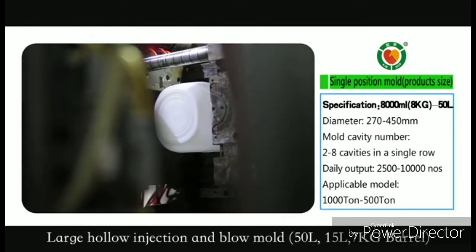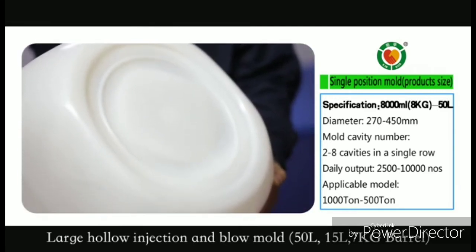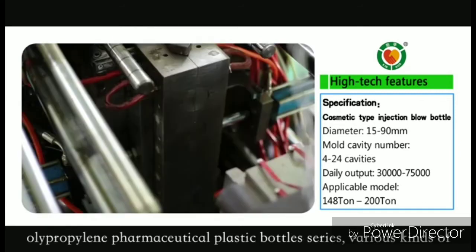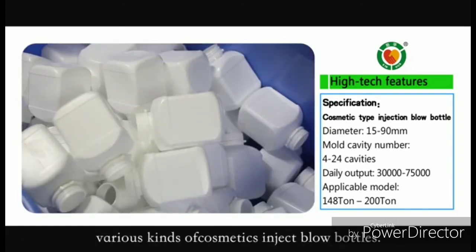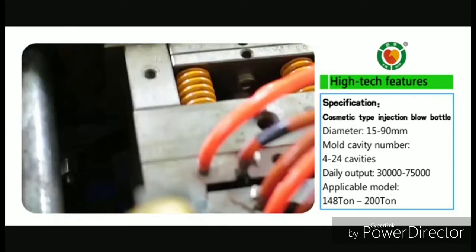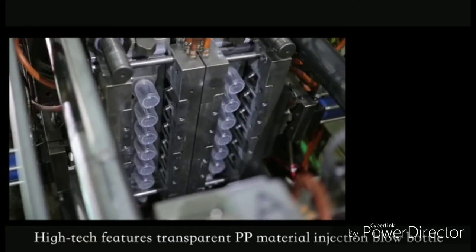Large hollow injection and blow mold: 50 L, 15 L, 7 kg barrel. The company's flagship products include Aura solid-liquid polyethylene pharmaceutical plastic bottle series and various kinds of cosmetics injection blow bottles, featuring high-tech transparent PP material injection blow bottles.